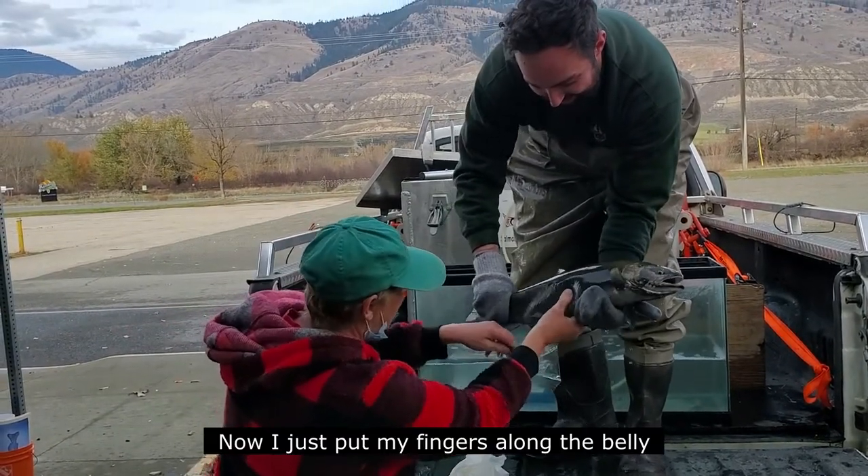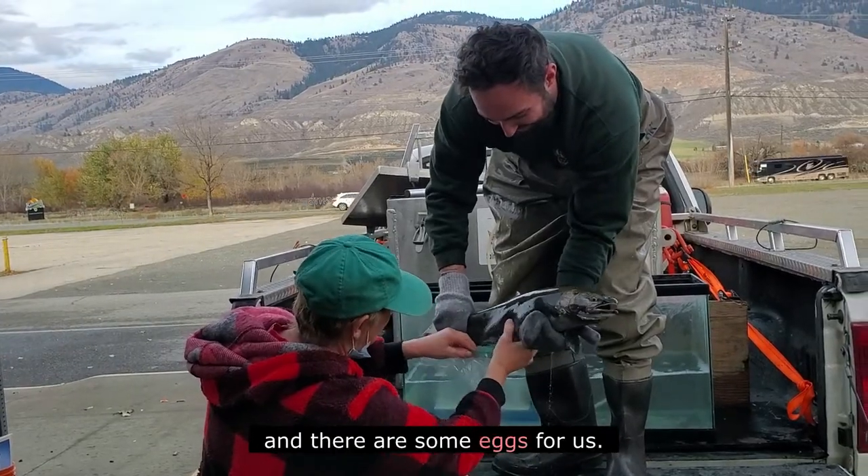Now I just put my fingers along the belly — and there are the eggs.